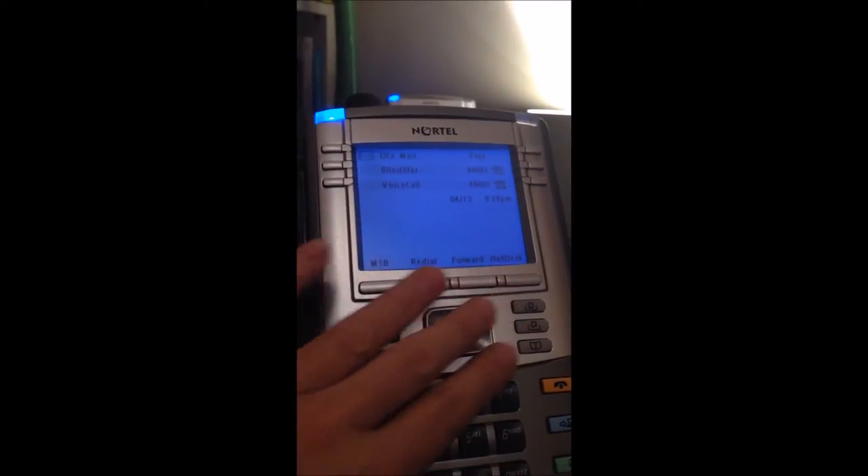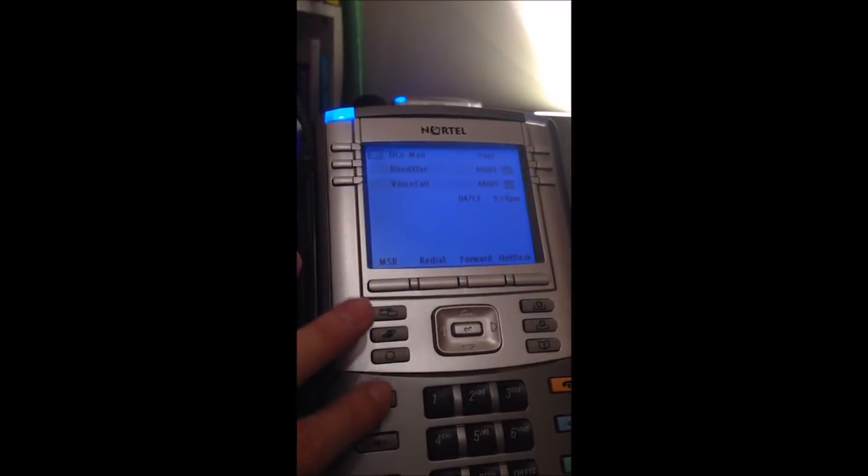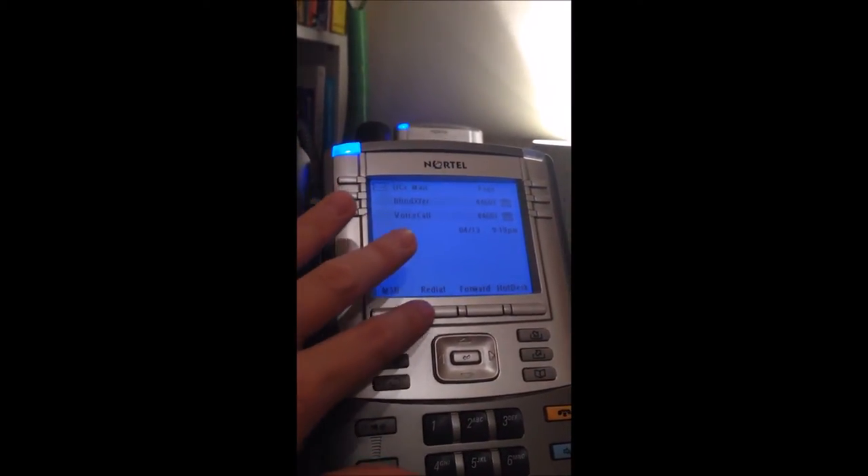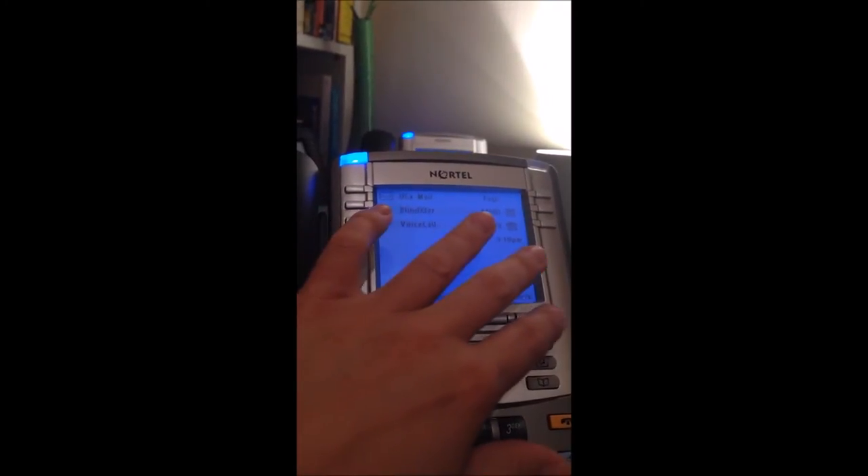This phone actually has a bunch of really great buttons to access different features. You have your auto dial buttons here with two directory numbers, time and date, information area, and buttons for busy redial, forward, and hot desking.